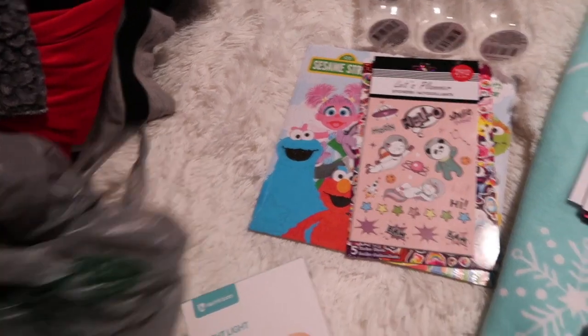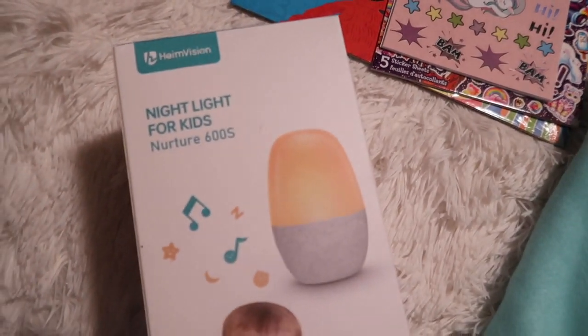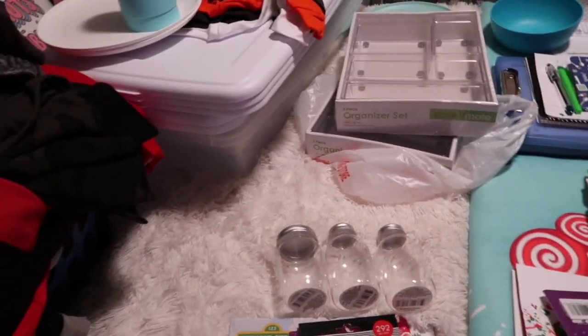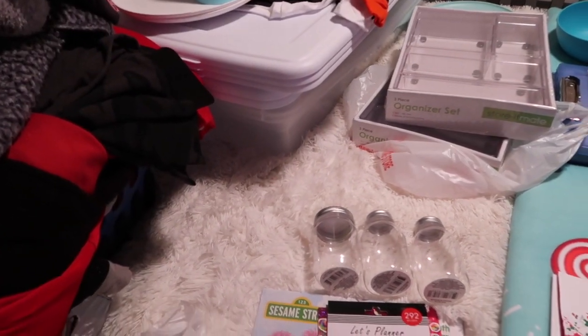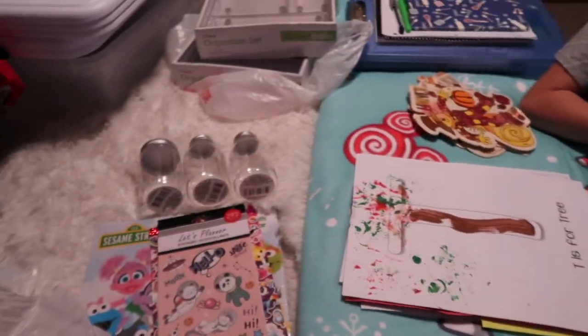I need to do a video opening this nightlight and trying it out so I can show you that. I gotta get these dishes put in the kitchen. Those are the things for my drawers I need to work on.